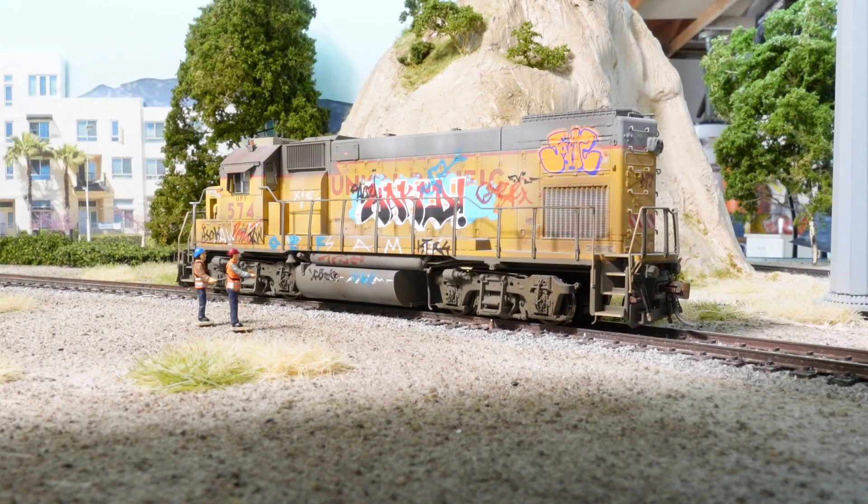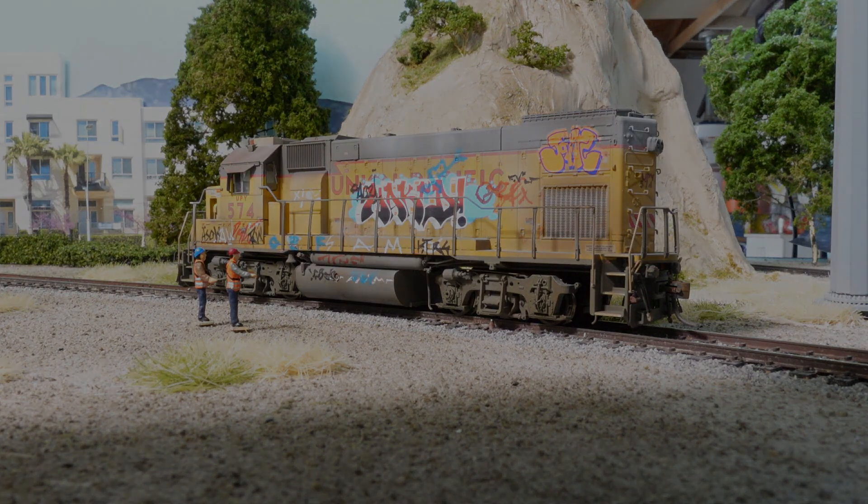Hey guys, it's operations time. The crew ended up leaving the GP15 over here in the Anaheim mini yard, and the riffraff got to it — the yard isn't secured, so it got all graffitied up. We're doing a short run with conductor Torres and engineer Rick, checking out the newly graffitied, defaced GP15. We'll be taking it from Anaheim over to the lumber yard in Huntington Beach for a couple of pickups. When they get back to the yard, they're gonna have to explain what the heck happened to the locomotive.